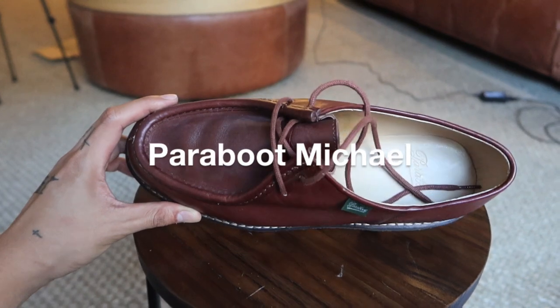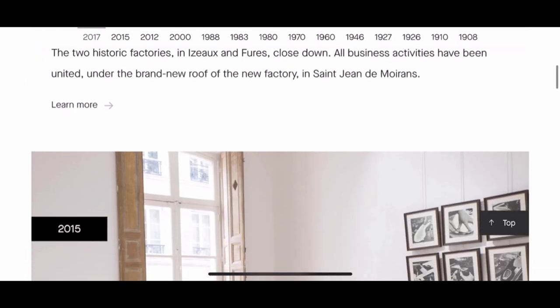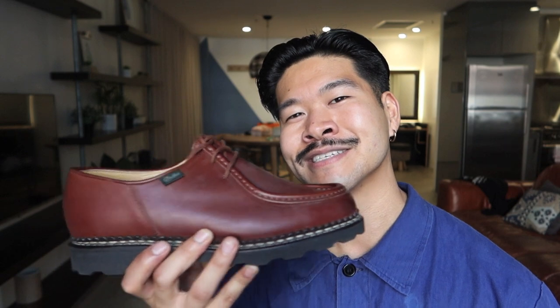From my understanding, Paraboot were founded in 1908 in the Isère region of France. The Paraboot Michael silhouette is the most classic and well-known, apparently created in 1945. This particular colorway is the maroon colorway. You've got that signature Paraboot tag in green and that beautiful mock toe or moccasin style of design — that U-shaped kind of design — giving it a real rugged, heavyweight look.